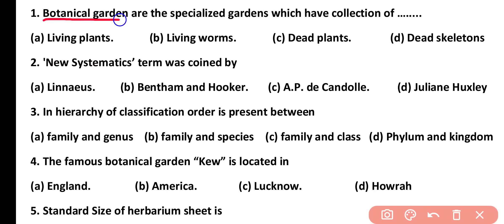Question number 1. Botanical gardens are the specialized gardens which have a collection of: living plants, living worms, dead plants, or dead skeletons. Correct answer is option A. Botanical gardens have specialized collections of living plants only.